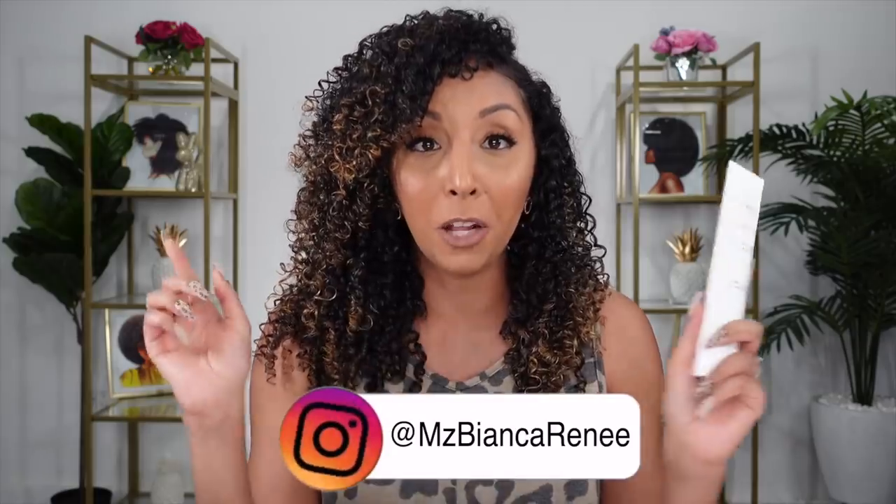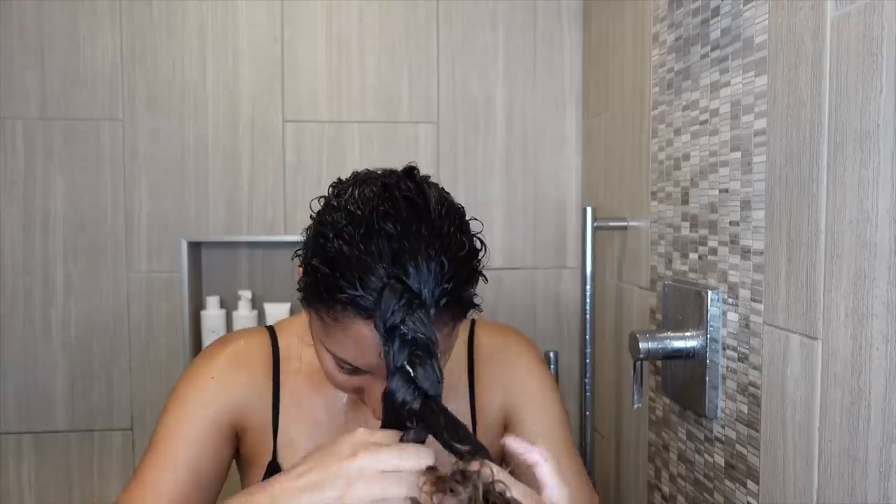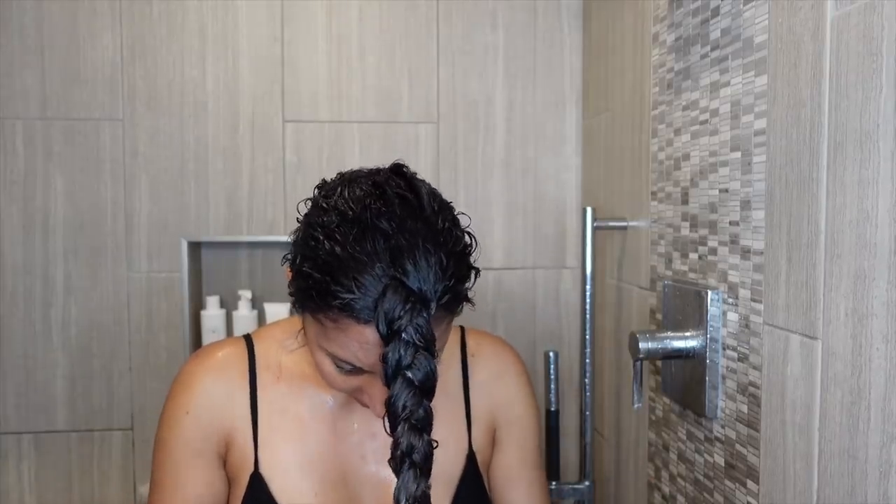I'm going to try the mask again in the correct order and let you guys know how that works out on my Instagram — follow me at Ms. Bianca Renee. But this time around I did apply it after conditioner and I loved how it felt. The consistency on my hair felt different than any other deep conditioner I've ever used — not a thick heavy cream, but so smooth to the touch. My curls just felt like they were melting in moisture. The only downside is it's only four fluid ounces, and I wish it came in a bigger bottle because this stuff is amazing. I put it under a shower cap for about 15 minutes and then rinsed it out.